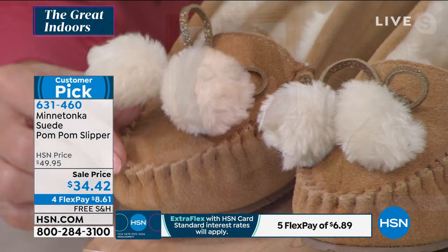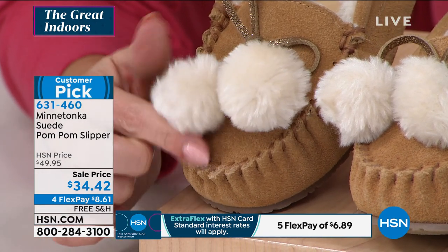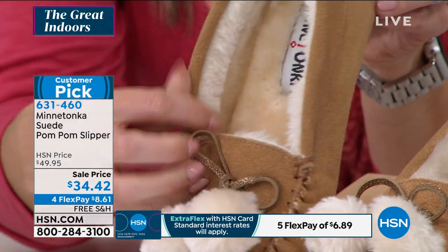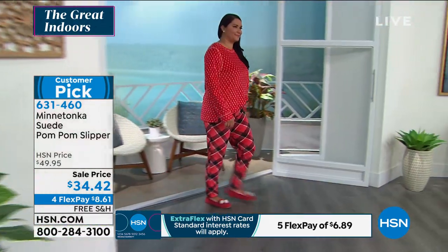And of course it's lined with that super, super soft faux fur all the way — on the sole of your foot as well as the top of your foot. And we are known, as you know, for our suedes. We are a suede house, I like to say.